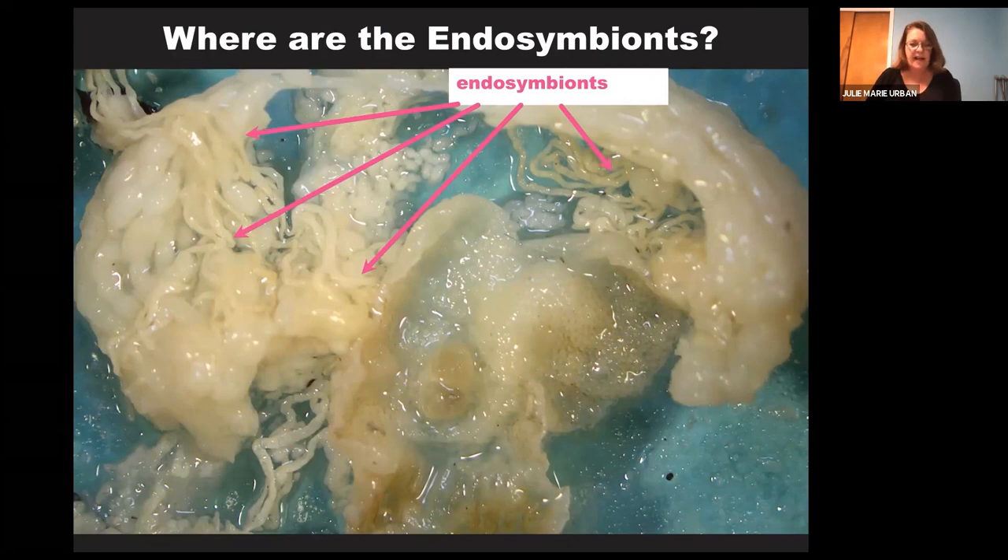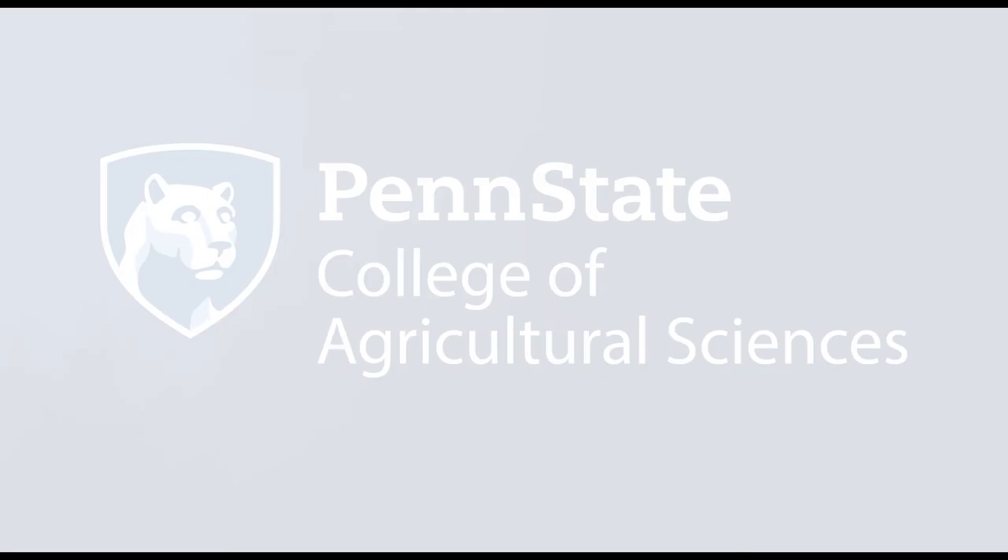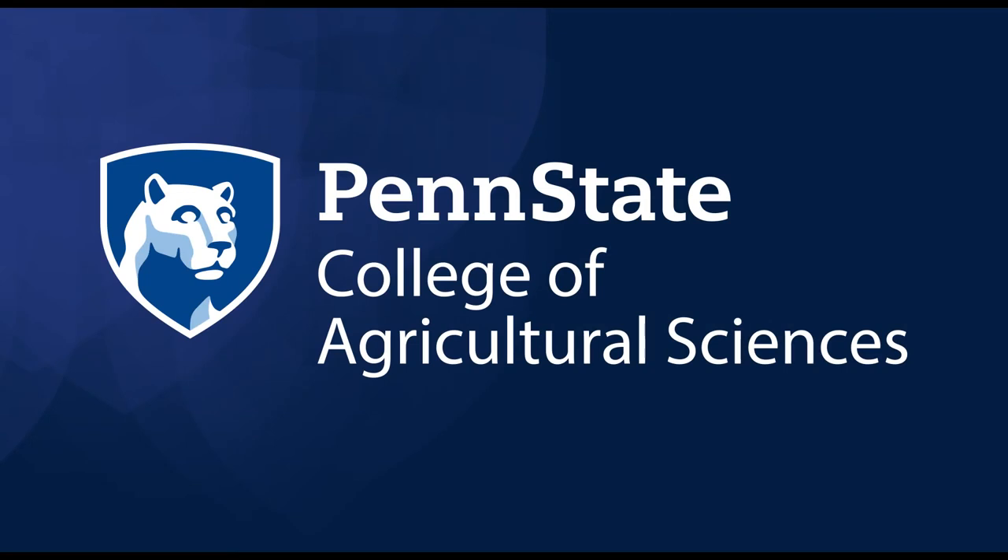I'll end here and have a couple of minutes for questions if anyone wants to ask about what I've presented or lanternfly in general. Thank you.